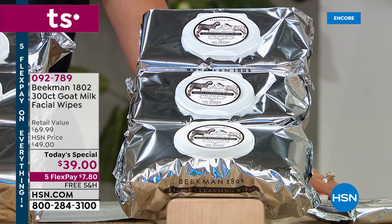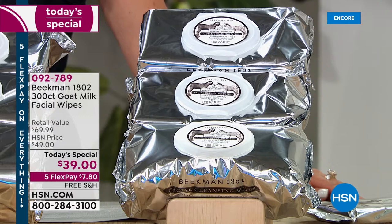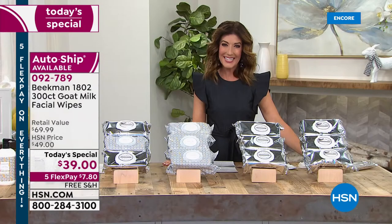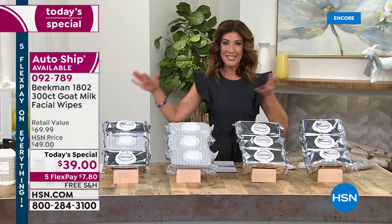We are absolutely thrilled that that once-a-year day is here. It only happens once a year that we supersize your number one all-time fan favorite, best-selling customer pick goat milk facial wipes from our favorite farmers at Beekman 1802. This is the farm-to-skin difference.